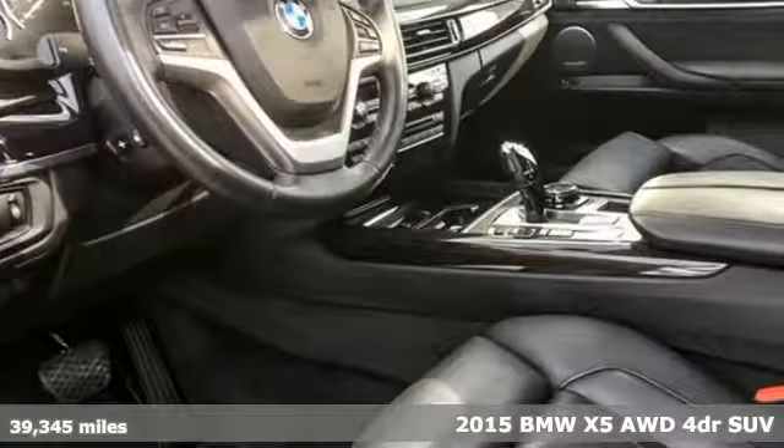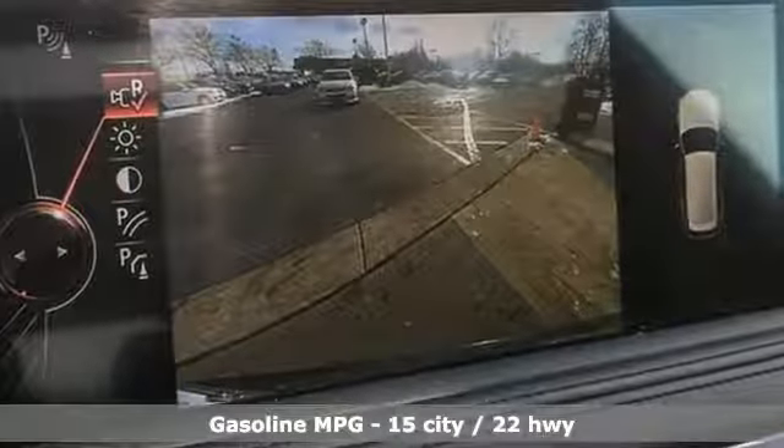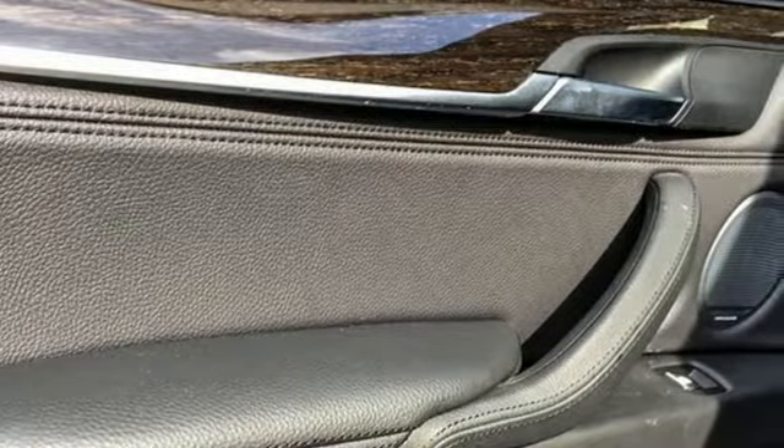A great vehicle is comprised of great features like these: streaming audio, power heated mirrors, heated steering wheel, auto dimming rear view mirror, doors and push button start proximity key.